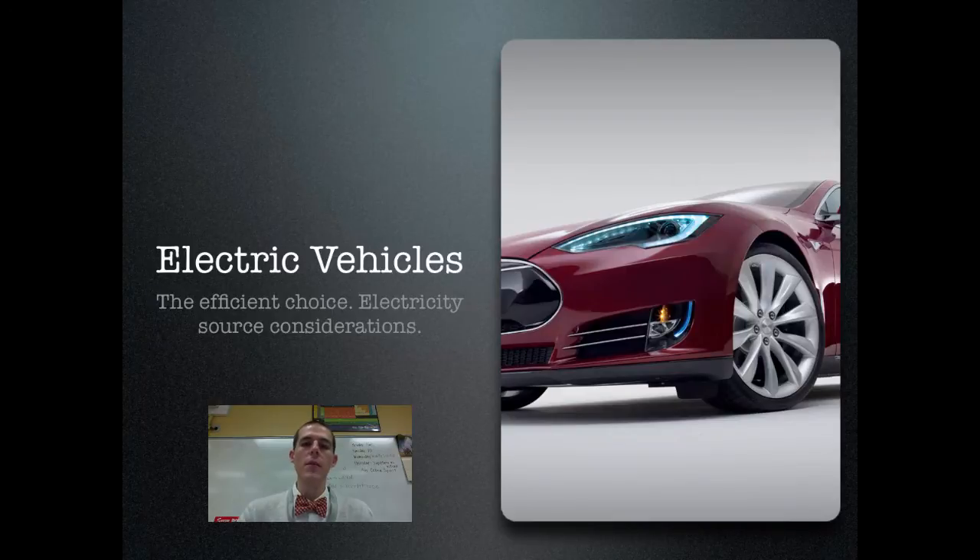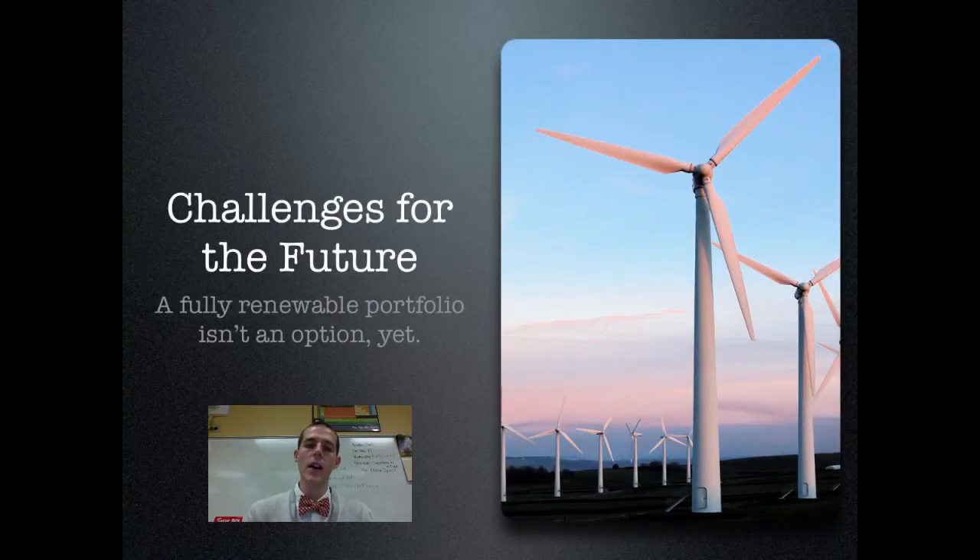There are considerations to make about the source of the electricity. Some people argue that if you are using coal-fired power plants to make the electricity for your electric vehicle, is it really that much more efficient or better for the environment? Others argue that you can get that electricity from renewable sources of energy — you could conceivably have a solar panel on top of your garage that charges your electric car. So when we talk about electric vehicles, the source of the electricity is one consideration that needs to be taken into account.